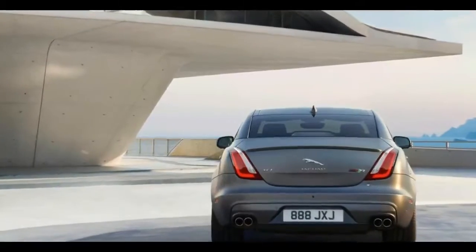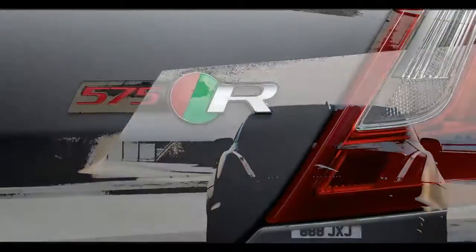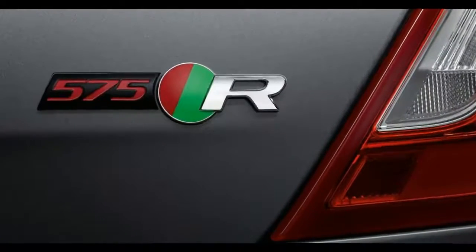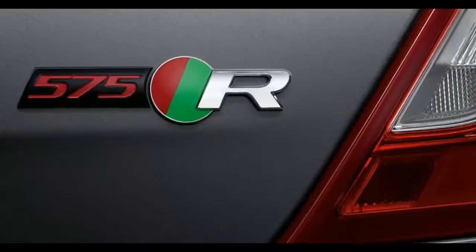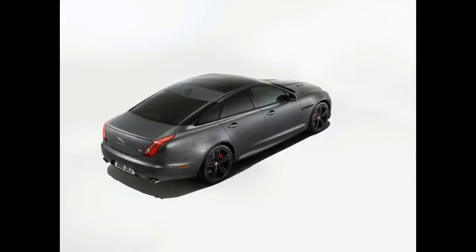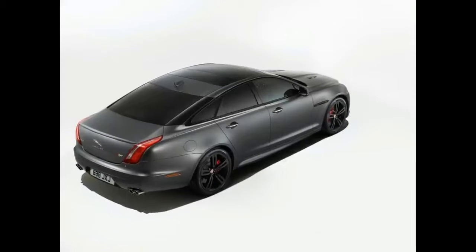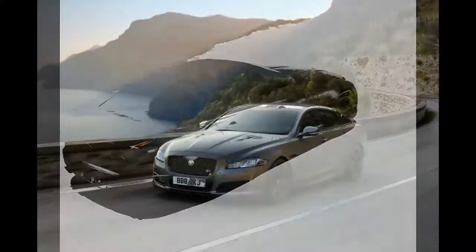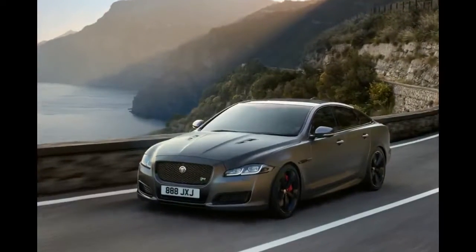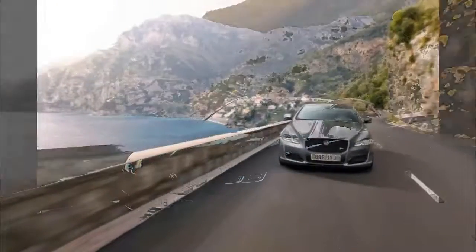Compared to the XJ R, the XJ R575 gets an additional 25 horsepower to bring the new total to 575 horsepower. There's also a healthy 516 pound-feet of torque which should ensure strong acceleration in any gear. According to Jaguar, the XJ R575 will sprint to 60 miles per hour in 4.2 seconds and top out at 186 miles per hour.